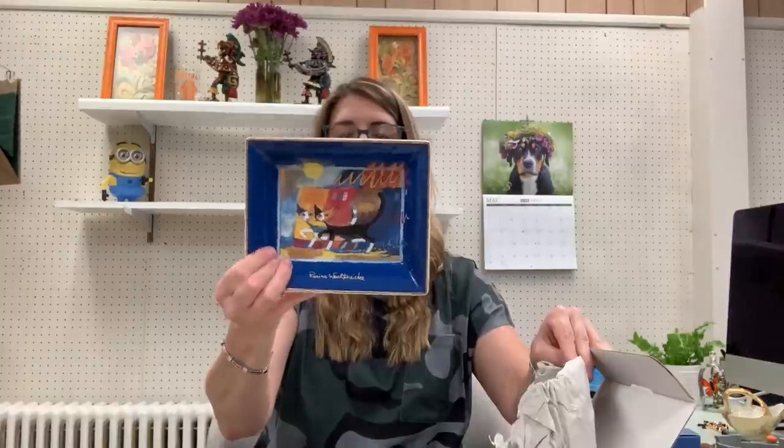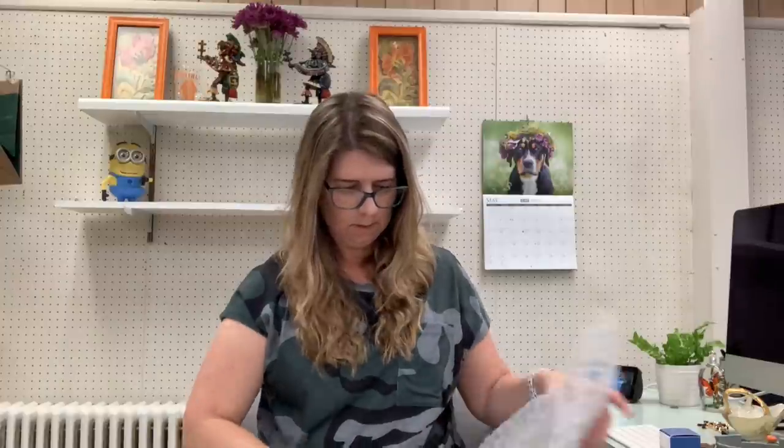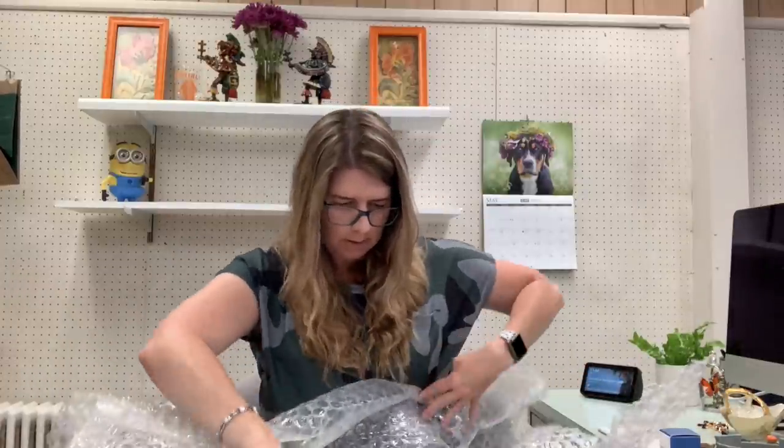I got some more Rosina pieces — these are actually with the original box. This is another little cat dish platter, for decorative purposes. You can't eat off of these. And then I got this larger one — this one is really, very cool.